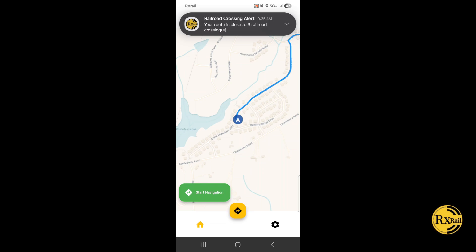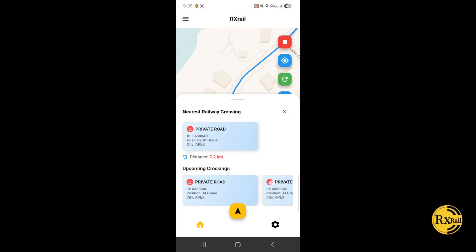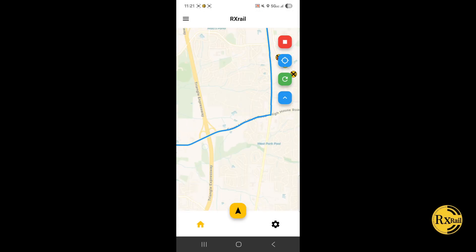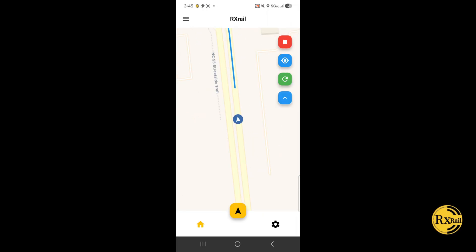A notification will pop up informing you of how many railroad crossings you will encounter on your trip. Click 'Start Navigation.' A pop-up menu will give information about the specific railroads you will encounter. All railroads are marked with a dotted line, and crossings are marked with a railroad sign. As you approach a railroad crossing, the app sends three types of active warnings: audio alerts, strong vibrations, and on-screen push notifications.